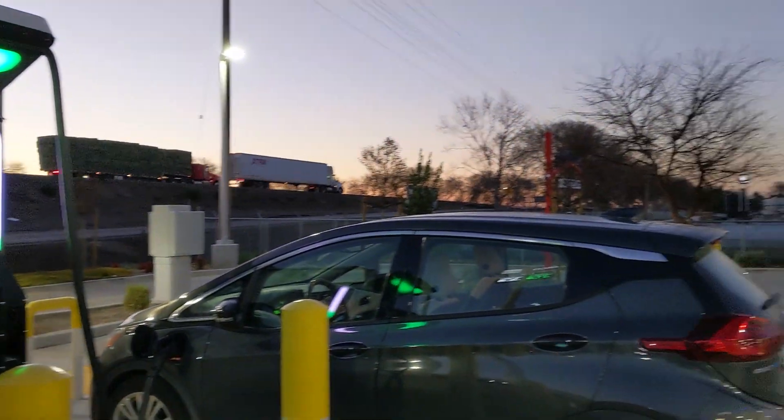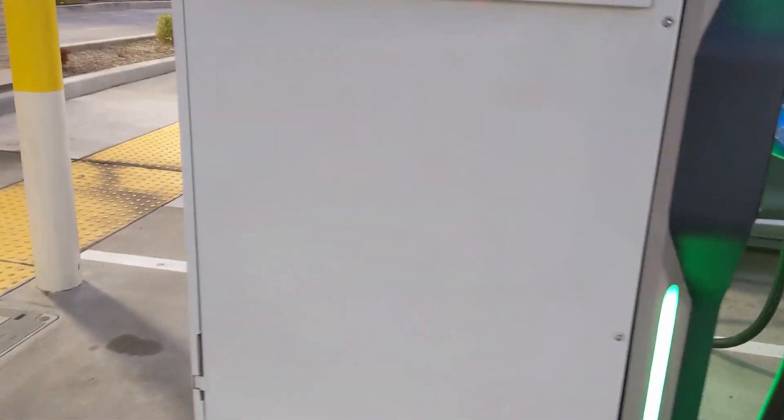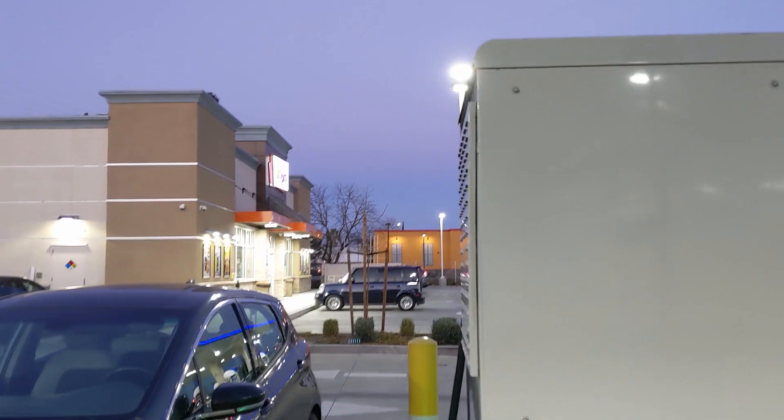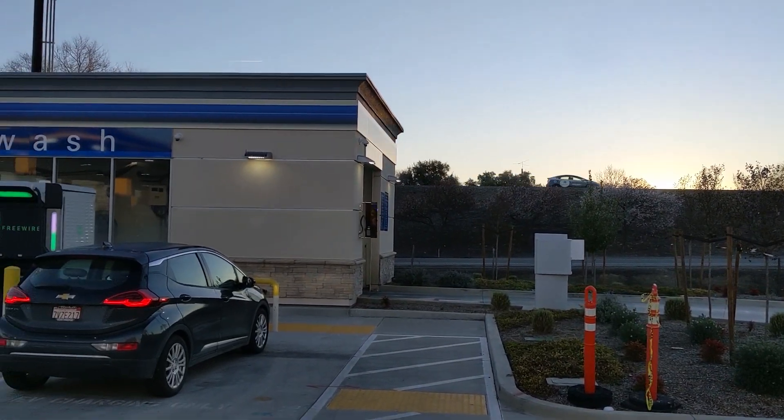Hello everyone and welcome to another News Coulomb video and another charging site review. I have a real hot wire here for you — well, a real FreeWire. I'm here at the FreeWire charger in Lodi, California. I decided to swing by since I was sort of in the area. FreeWire is attempting to use a battery backup system to allow lower input power and install higher-power DC fast chargers without the demand fee and without a high-power grid connection.